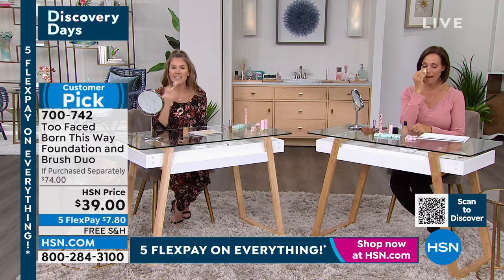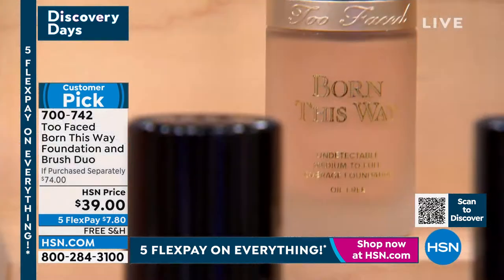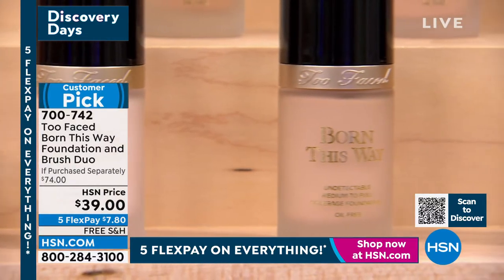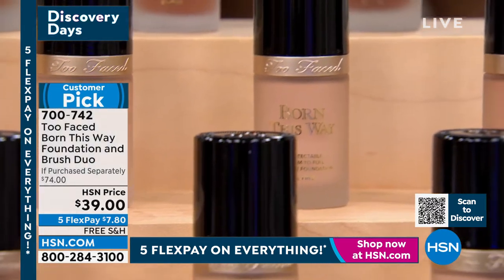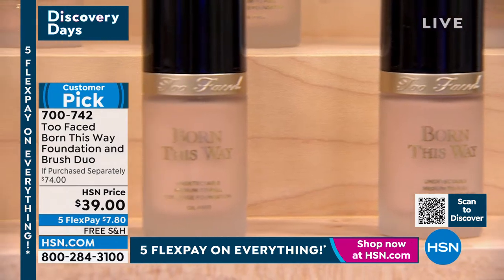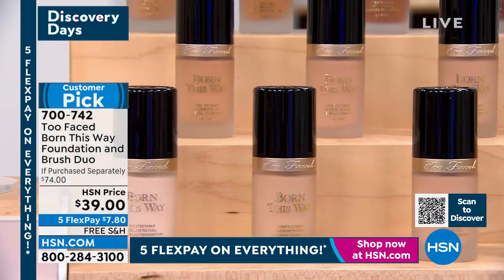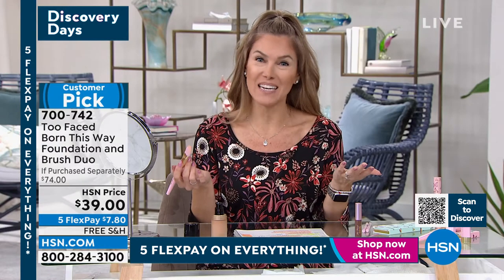Donna is wearing natural beige — she has a deeper skin tone than I do, so I love that there's a shade for everybody. This really mimics the appearance of skin: the way it blends in, adheres to your skin, and feels breathable and seamless with a velvety finish. For less than the price of just the foundation, you're also getting the foundation brush — a $34 value — and it's oil-free.